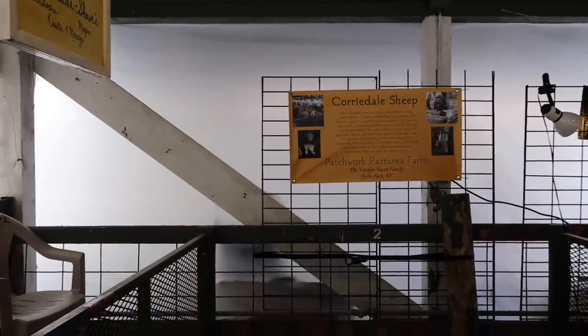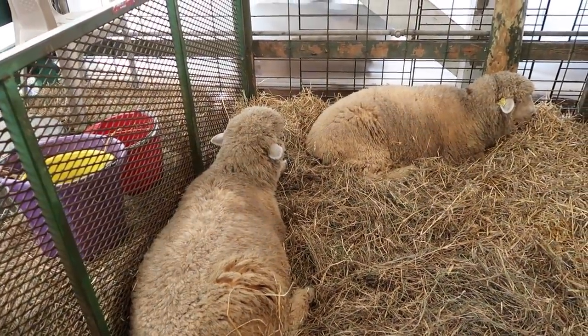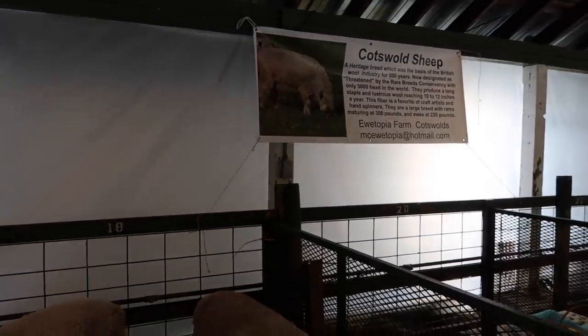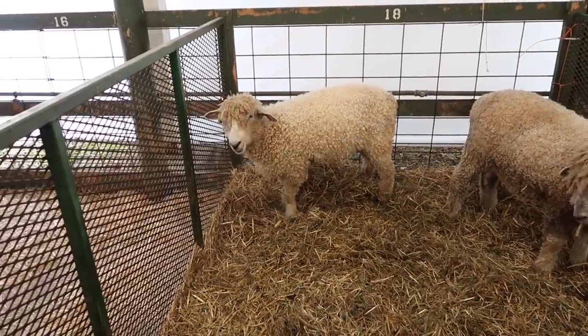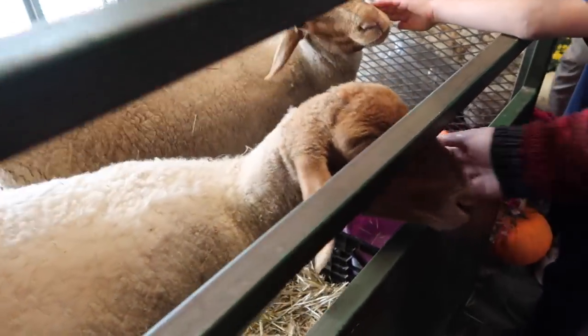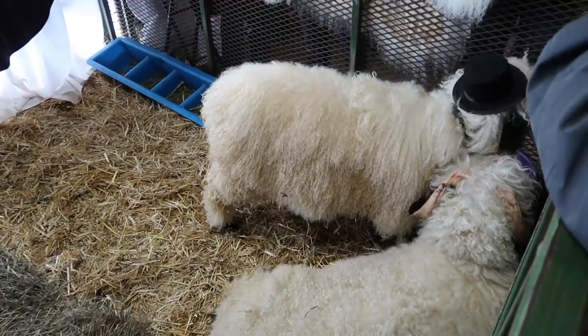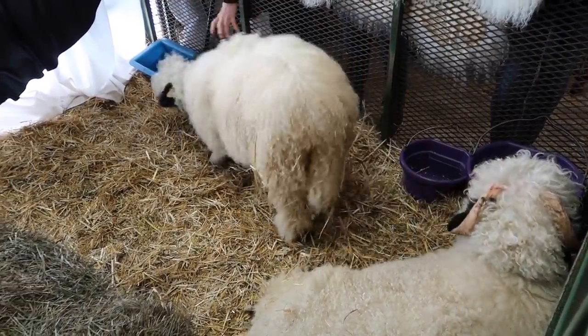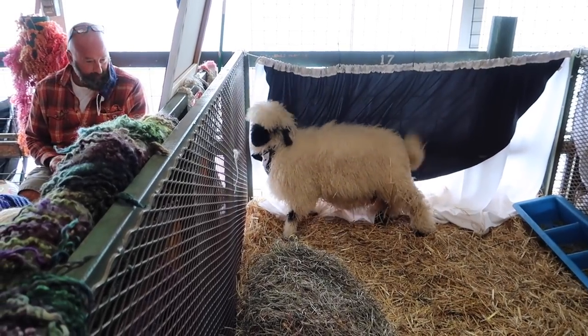I tried my best to capture a lot of the different types of sheep so you can see how they all look so different. This little guy was wearing a top hat and then he got an itch he had to scratch — he kind of reminded me of Toaster.